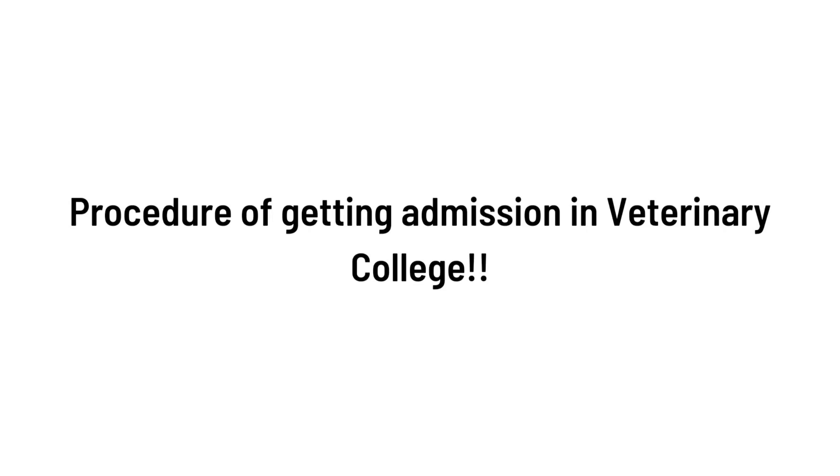Hi everyone, welcome back to my channel. In this video I'll be sharing the procedure of getting admission in veterinary college — how you can get admission through your state quota and through your all India quota, and what exam you need to pass. Everything will be covered in this video, so without wasting your time let's get started.